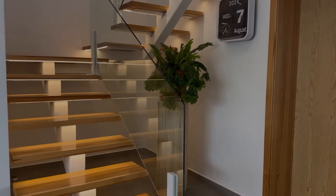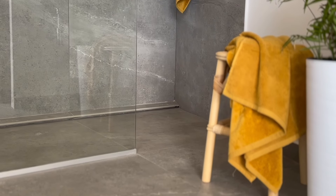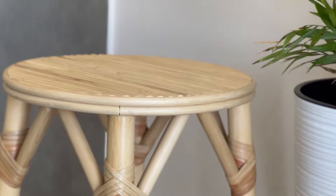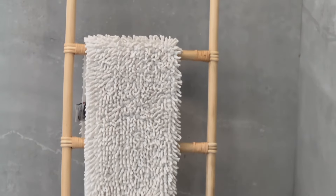Our love affair with Bamboo started back in 2022 when we were living in our annex during our house renovation. The first two items we picked up were a towel ladder and a stool, and honestly they're still two of our absolute favorites.